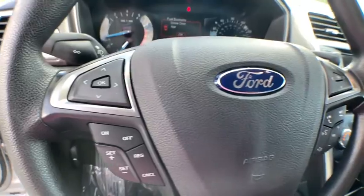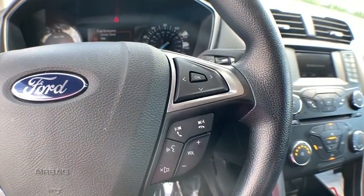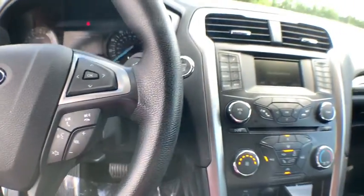Floor mats, keyless start, front-wheel drive, AM-FM stereo radio, rear defrost, security system.